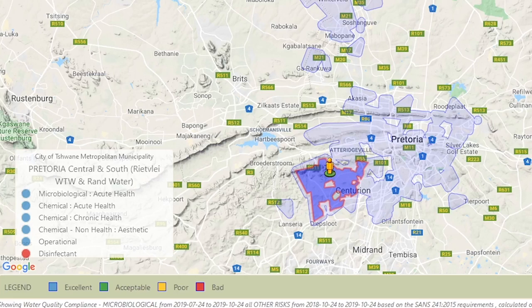The last legend is disinfectant. If it's red, the indicator is that these guys are not disinfecting the water properly. If it's blue, obviously fantastic — good work. This is very important information to know.